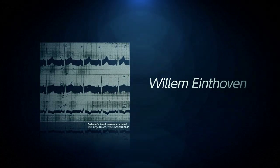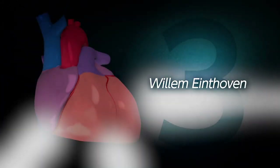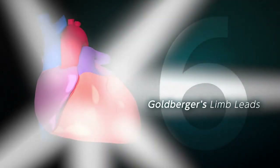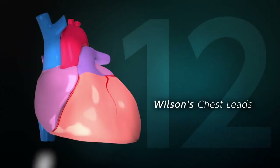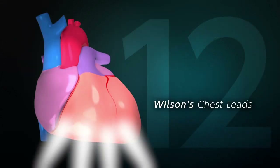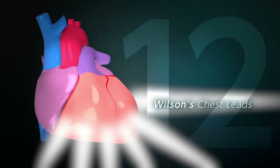Electrocardiographic observation of the heart began with Einthoven's limb leads. This was followed by Goldberger's augmented unipolar limb leads, then Wilson's chest leads. The observable area of the heart has expanded with each generation.